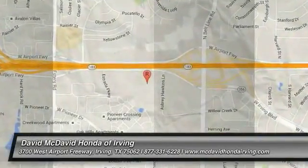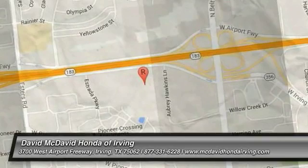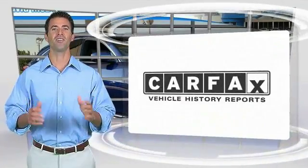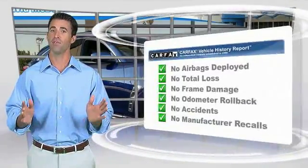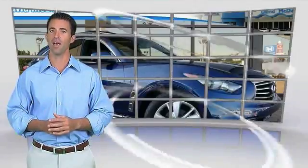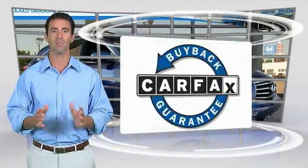Come take a test drive today. Here's another high quality vehicle with the Carfax Vehicle History Report. Be sure to find a complimentary copy of this report online or contact the dealership. This vehicle qualifies for the Carfax Buy Back Guarantee.